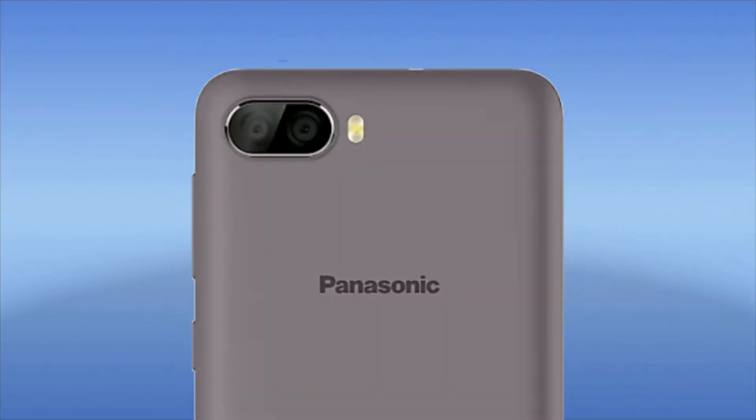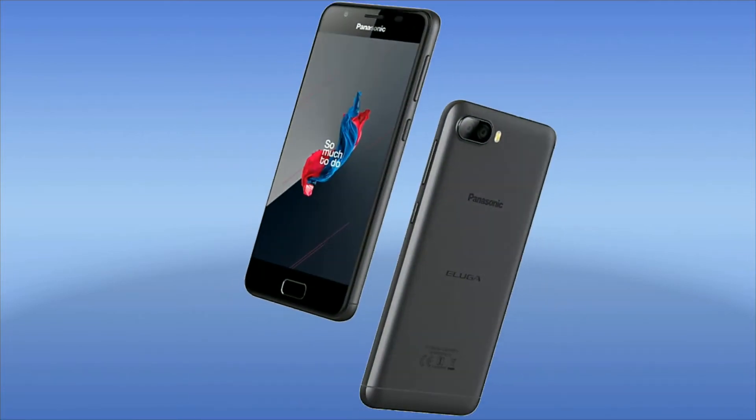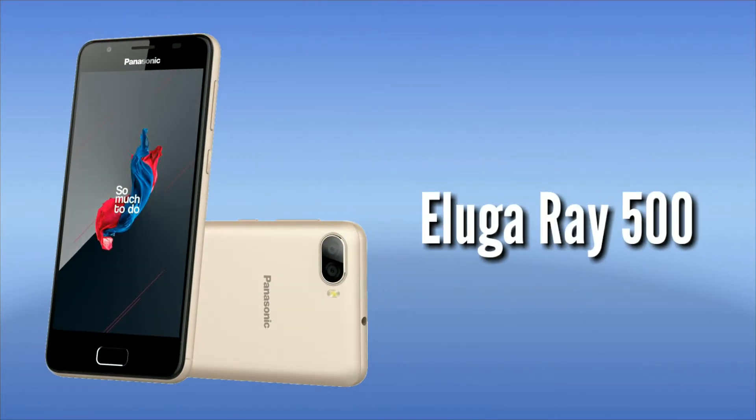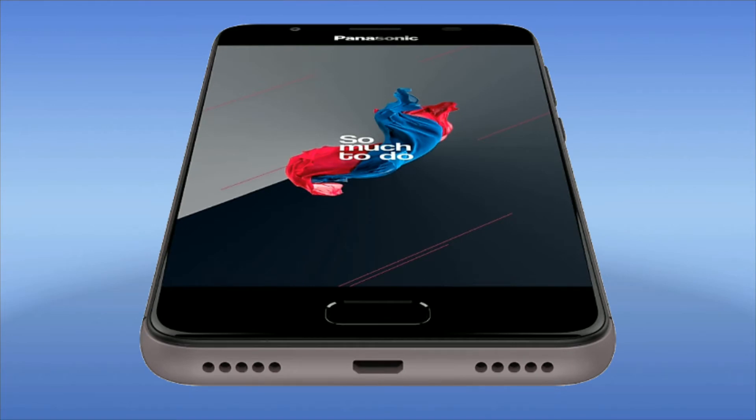Panasonic is going to launch their very budget smartphone priced at 8,999 rupees, which comes with a dual camera setup. That is the Panasonic Eluga Ray 500 — their first smartphone with dual camera. Even the Micromax smartphone with dual camera is priced at 10,000, so this is the cheapest smartphone with dual camera.